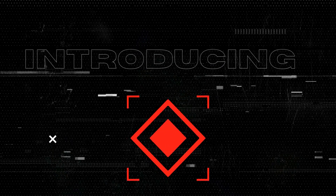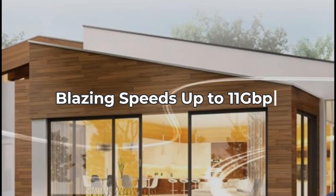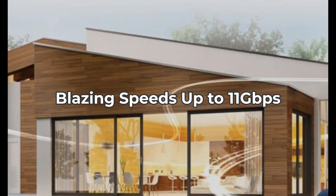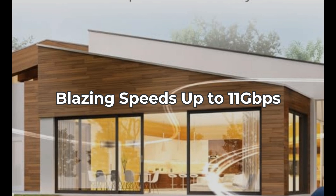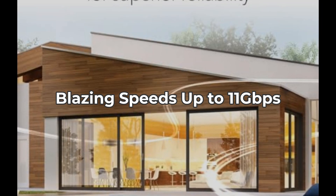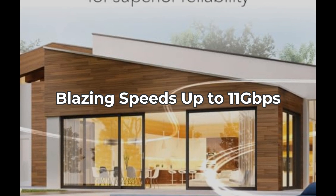And yes, we'll also discuss any pitfalls. First up, the Orbi 770 Series offers lightning-fast speeds of up to 11 Gbps. This is a game-changer for those with multiple devices streaming and surfing at once. But remember, to achieve these speeds, your internet plan must be up to par.